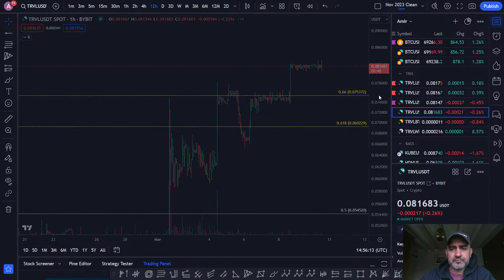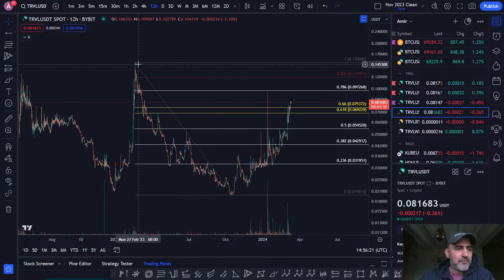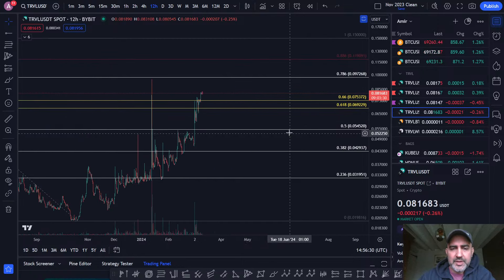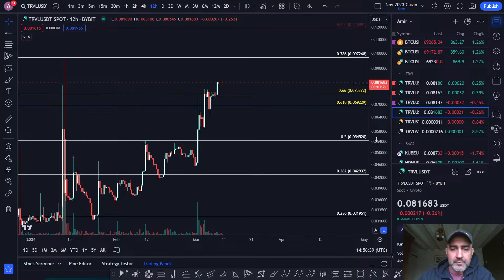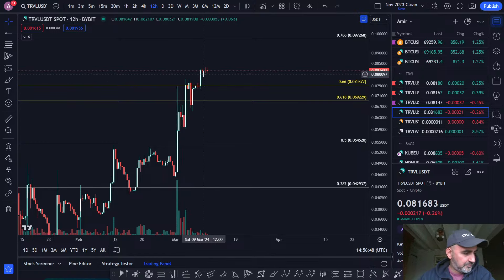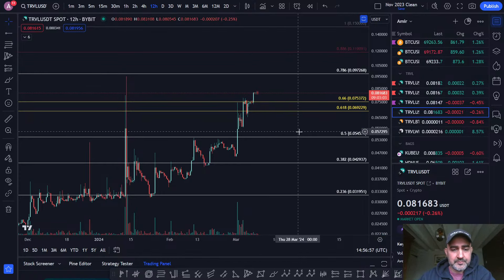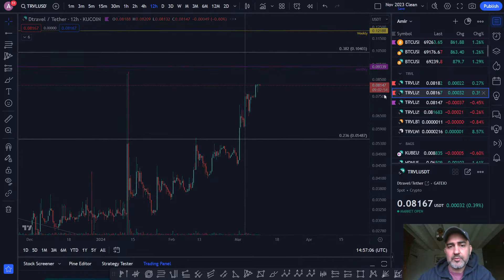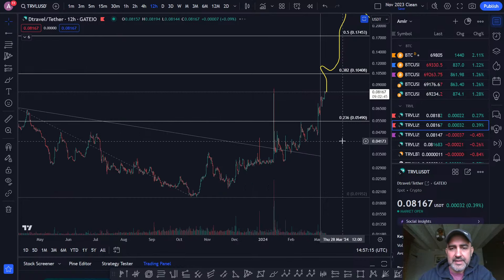We've cleared this golden pocket area. When you do a fib pull from the relief rally in the bear market through to the all-time low, you can see that we came into the golden pocket, found resistance, couldn't get past these local highs — and now we've broken out of this golden pocket area. We're consolidating, so it looks like there's still continuation, though we're still not seeing the crazy increase in volume that we'll need to see. Maybe that's going to come higher up — no one can predict the future.